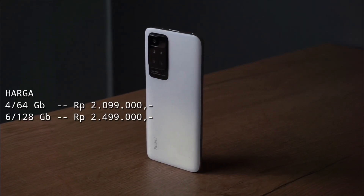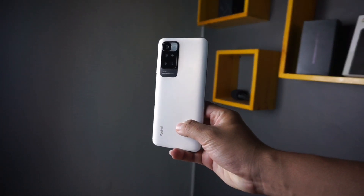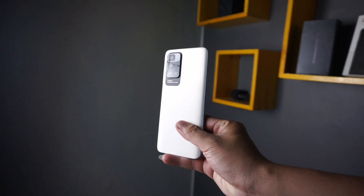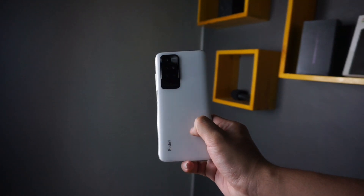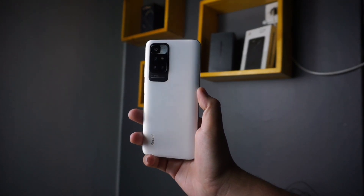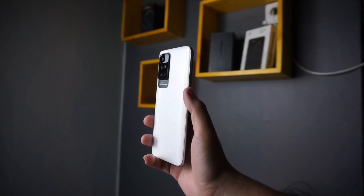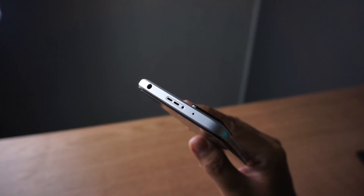Dan varian 6x128GB dibanderol di harga Rp 2.499.000. Device yang saya pegang adalah varian tertinggi yaitu 6x128GB dengan varian warna Pebble White. Pilihan lainnya ada Carbon Grey dan Sea Blue. Untuk desainnya, saya suka desain kamera yang dibuat mirip dengan Poco X3 GT yang kemarin saya bahas.